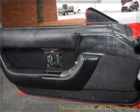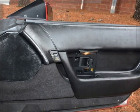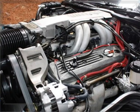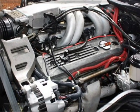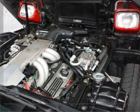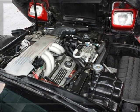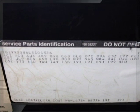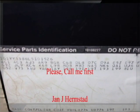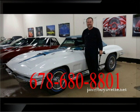Please call on me — Jan, spelled J-A-N. I have a cell phone and I would appreciate if you call it directly: 678-680-8801. Here you can look underneath the hood and see that the tuned port injection L98 engine is in good shape. And just so you know what I look like, here's a picture of me in front of one of my favorite '67 big block coupes. Thank you for calling.